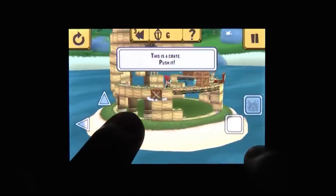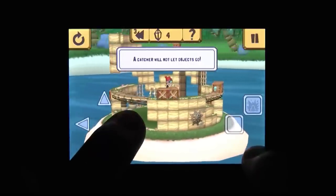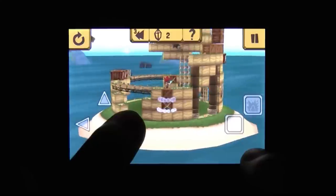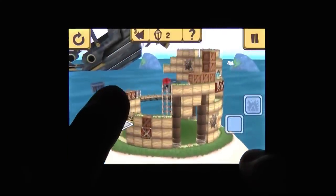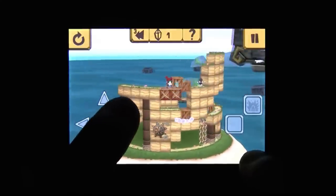Let's make a deal here, alright? When I tell you this game was originally a Facebook application, you don't freak out. You don't get all uppity about how real video games are the ones that come on cartridges and discs. And in return, I get to tell you about this awesome puzzle game and...I'll be honest about how much I suck at it.